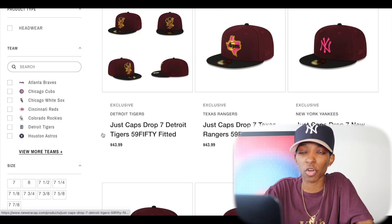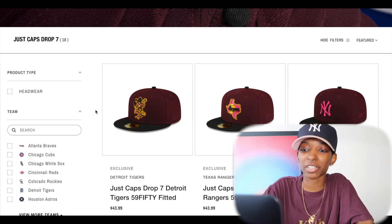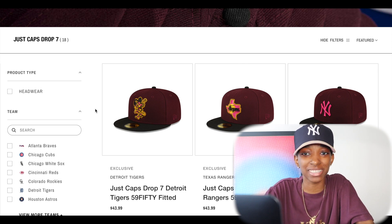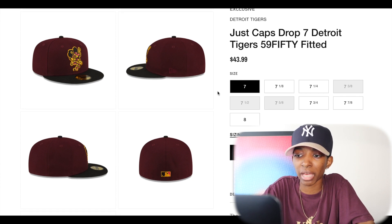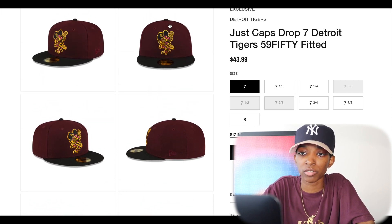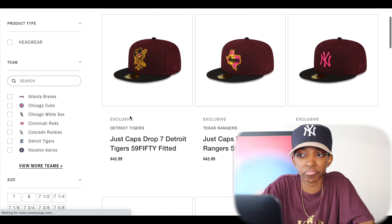Now we're going to move on to Just Caps Drop 7. New Era is on a roll. Right off the rip we got to talk about that Swinging Tiger once again — the Swinging Tiger has been removed from the New Era catalog, so if you're looking to pick up any Swinging Tiger hats, now is the time. Two-tone hats — looks like a very dark maroon or dark red on the crown, black top bill, royal blue UV. I like the color combination. With the yellow accents, I think it all works together really well. No side patches on these, but I don't think it needs them.